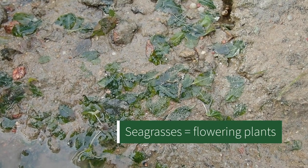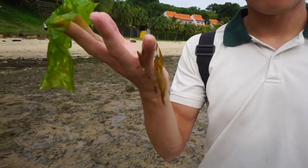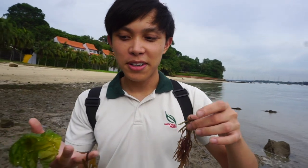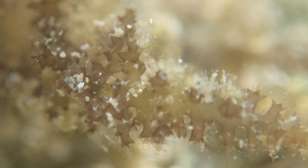Seagrasses are different from seaweeds in that they are flowering plants, whereas seaweeds are a type of algae. Over here we have examples of seaweed — green algae, brown algae, and red algae. The difference is that seaweed, or algae, don't have any recognizable plant parts — no leaves or roots — whereas seagrasses have very clear plant-like structures and are actually rooted into the sand.